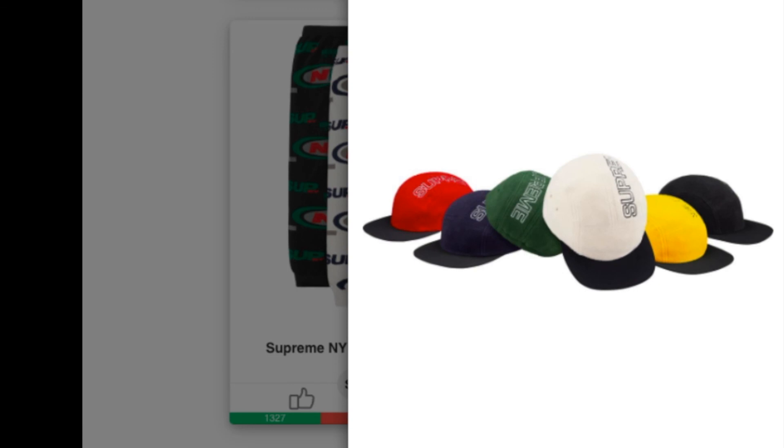This is the last item of the drop — the Palace Tech Camp Cap. Retail is $48 and you have six colors to choose from. The Supreme logo is imprinted on the top of the head.